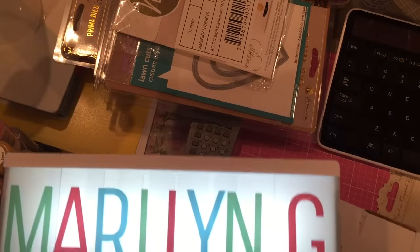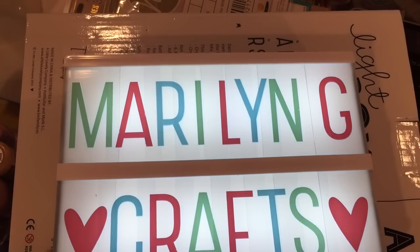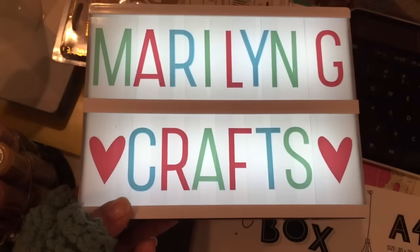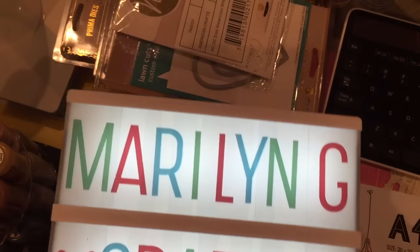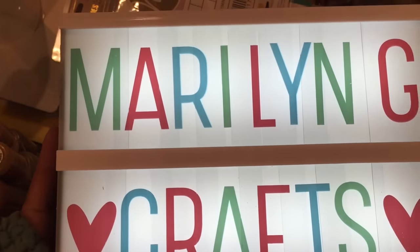I mean, I don't even think I can get the whole box in the frame — see how much smaller that one is? I thought it was cute to play with the pastels. It does come with a set of black letters, but I wanted to use the pastel since my craft room is all light colors.